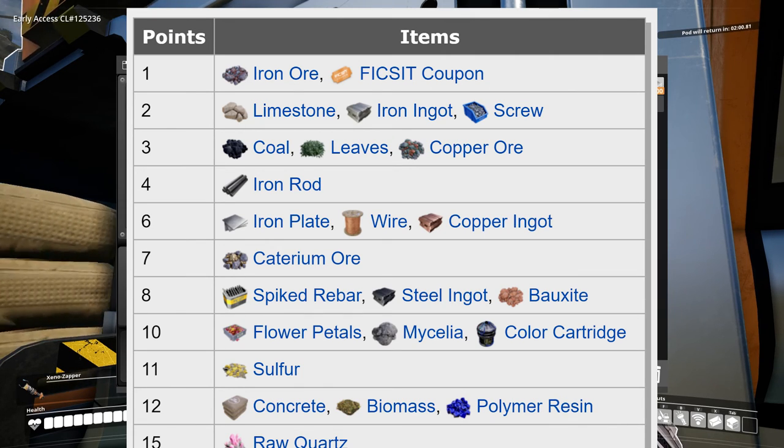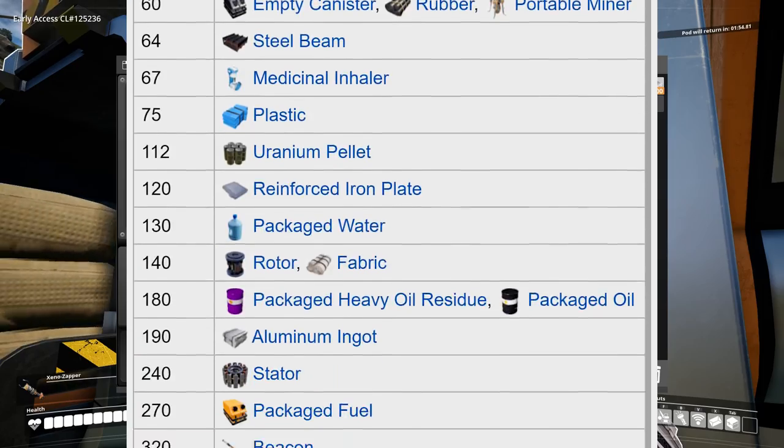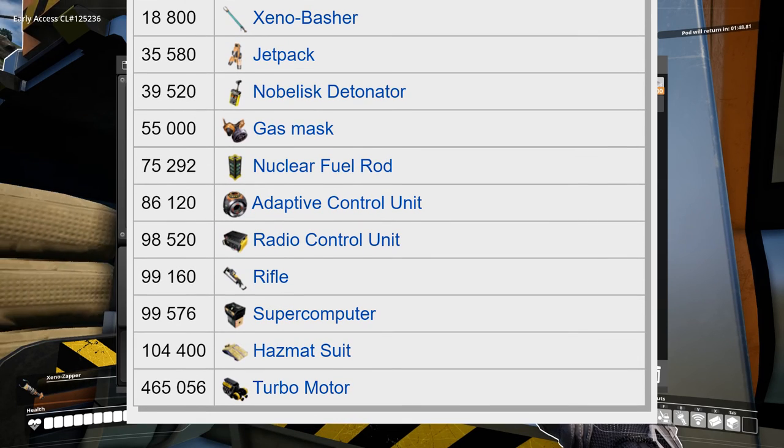There are however exceptions, like flower petals and color cartridges. Here's the full list for completeness — I took this from the Satisfactory wiki and I'll add a link to it in the description. And the best item to sink currently are turbo motors.